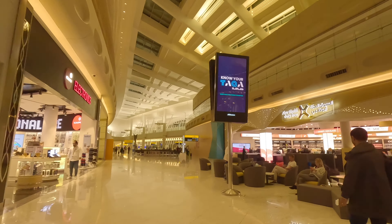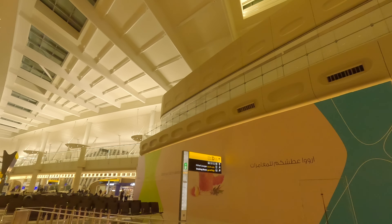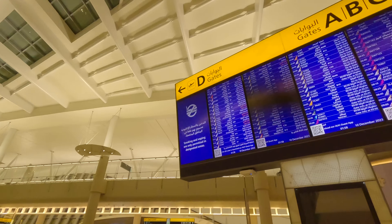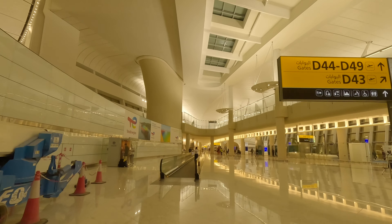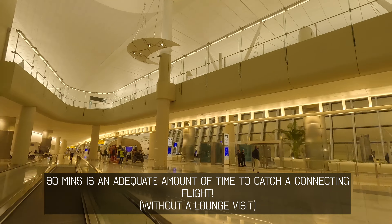Before we bid farewell to Abu Dhabi's hospitality, let's take a quick peek into the Etihad Lounge — another shining example of this airport's commitment to comfort and style. For those who need a quick nicotine break, there are plenty of smoking rooms conveniently located throughout the terminal. Now, onward to Gate D and a Swiss adventure.